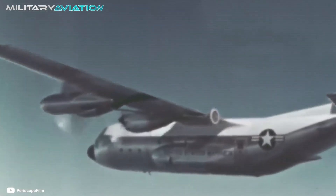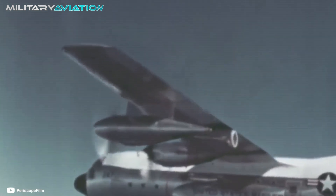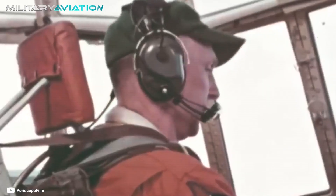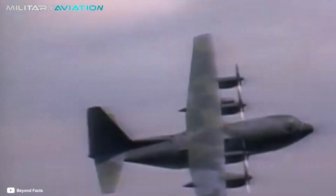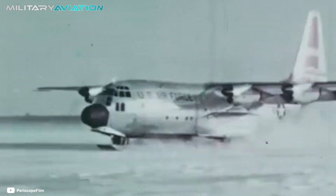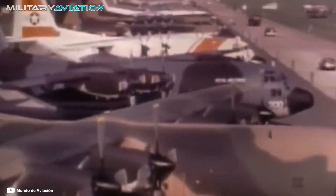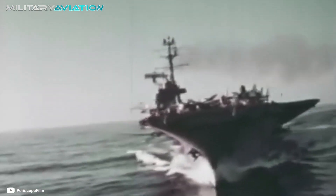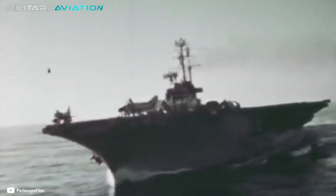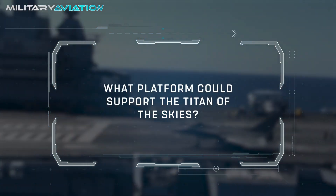But beyond all these achievements, in 1963 the Navy wanted to find out if it was possible to operate the KC-130 Hercules from a ship. That would open up a universe of tactical possibilities, making intercontinental missions much easier — even more so considering that the U.S. aircraft carrier fleet was already emerging as the largest on the entire planet. But what platform could support this titan of the skies?